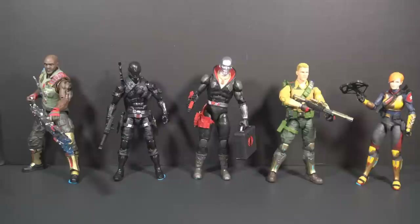Hello everybody, HoodedCobraCommander788 here. Let's talk about G.I. Joe Classified. I finally got Wave 1 of G.I. Joe Classified.